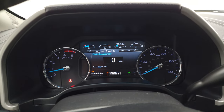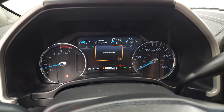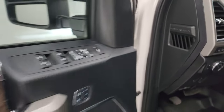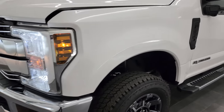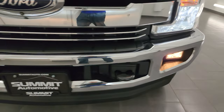Starts right up — no check engine lights or anything like that. There are those LED side lights; they are nice and bright. Someone has put LED headlamps in there as well and they look really good.